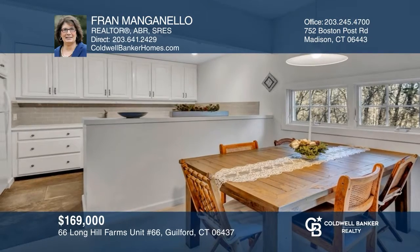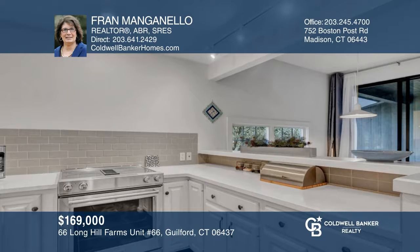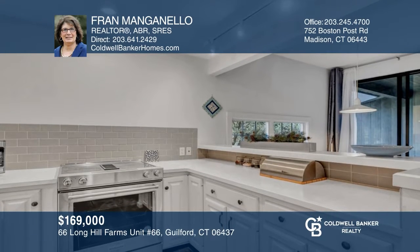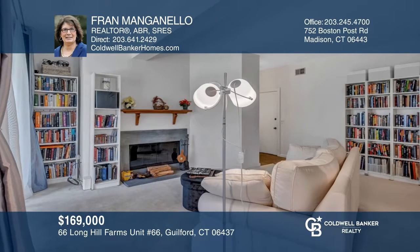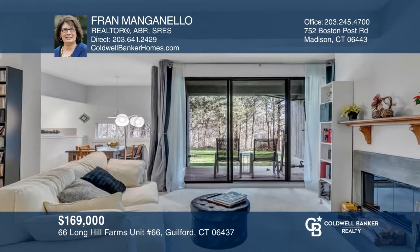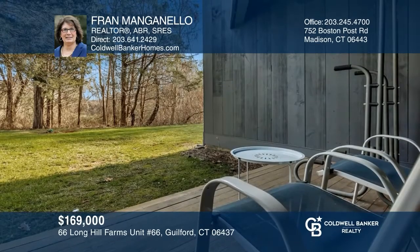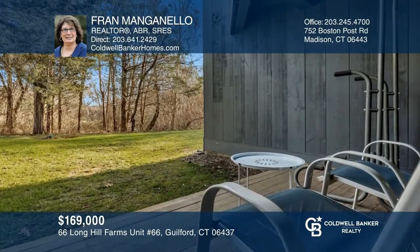This one-bedroom condo at the Barnes at Long Hill Farm is perfect for the first-time buyer or as a weekend retreat. The condo has an open floor plan with a wall of windows, a private covered patio for relaxing and entertaining, a wood-burning fireplace, and a garage. For more units like this one, or to see it in person, contact Brand Manganiello today.